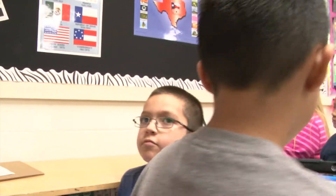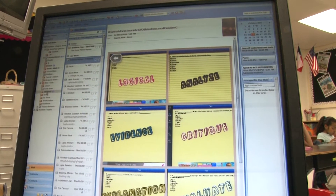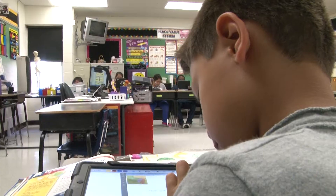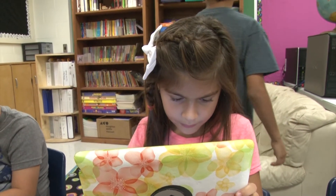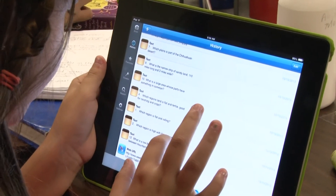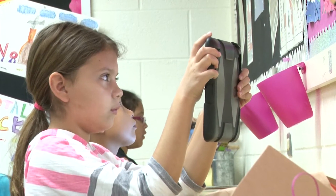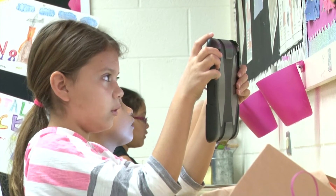I set up an assignment as a PDF and email it to them, and then they download it to their iPad. This way they are able to access their homework — they don't have to carry books or papers around and worry about losing them, because they're not going to lose their iPads. They complete the assignment and email it back to me, and it works out really great. They find themselves more engaged and more willing to learn when they can do it on the iPad.